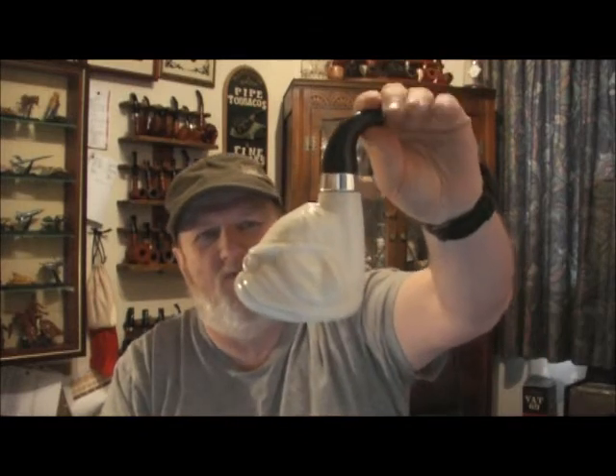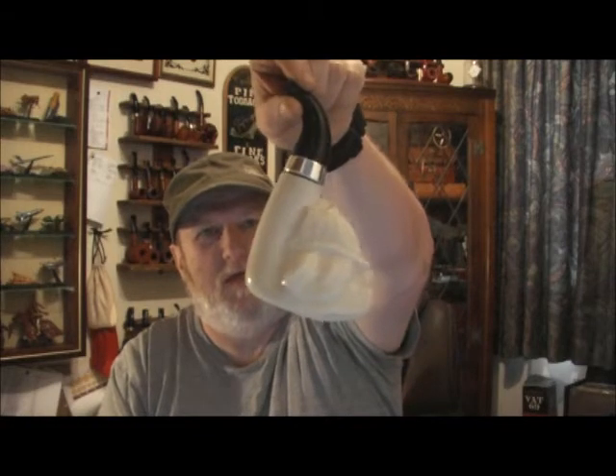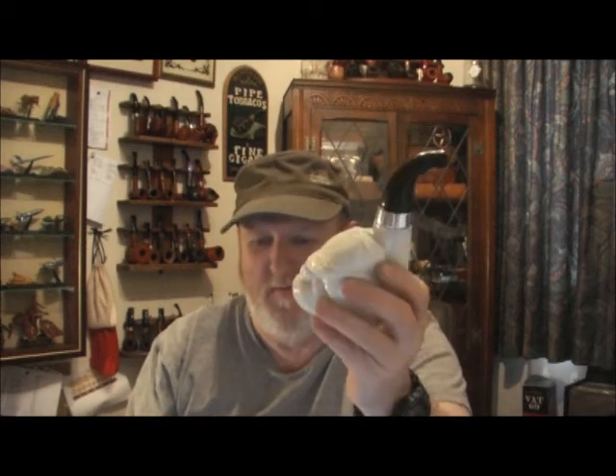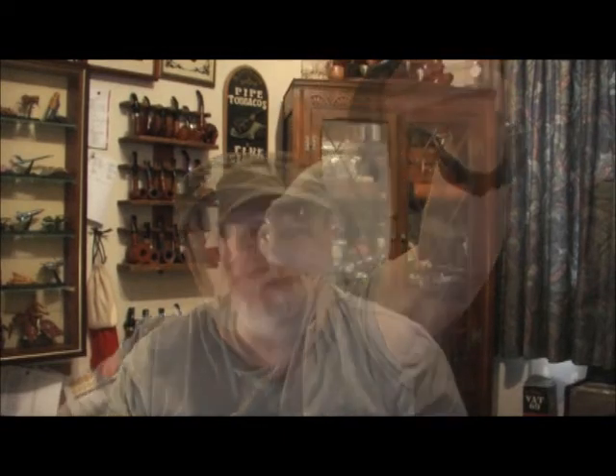Kyle might have started something without realizing it. If you have an Avon pipe-shaped cologne bottle lying around your house, why not make a video response and put it on Kyle's video — the video is 'Arista Cobb Deep-Fried Peanut Yabo.' It'll be interesting to see how many of us actually have things like this.